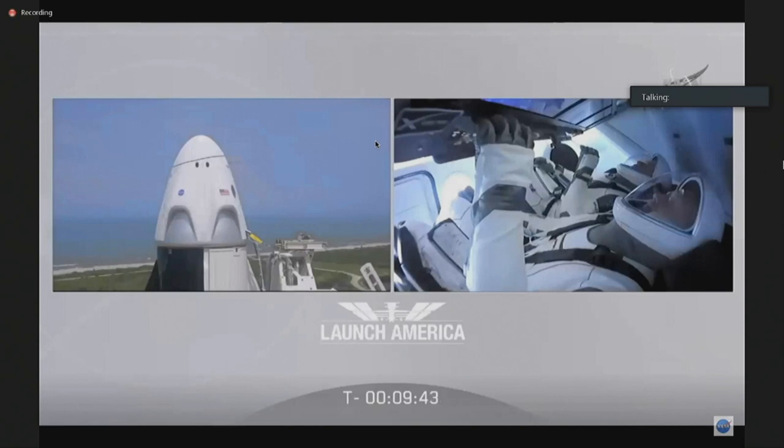On behalf of the entire SpaceX team, it's been a huge honor to help you get ready for today's historic mission. Know that we're with you. Have an amazing flight and enjoy those views of our beautiful planet. It is absolutely our honor to be part of this huge effort to get the United States back in the launch business.